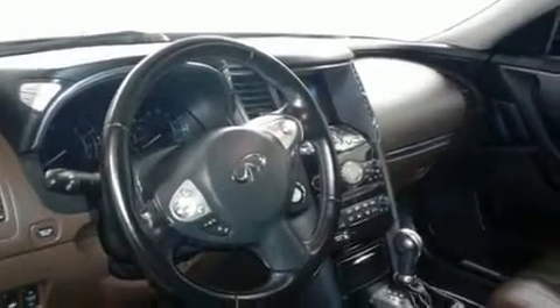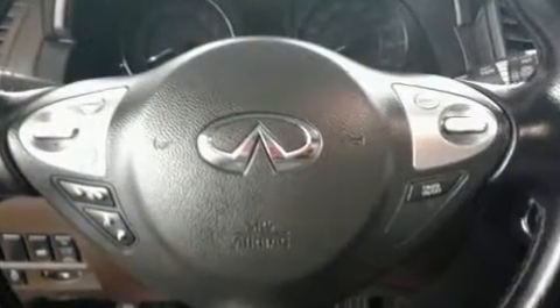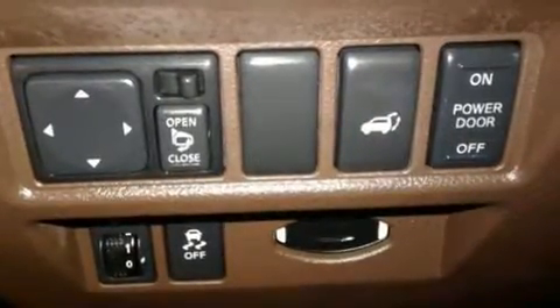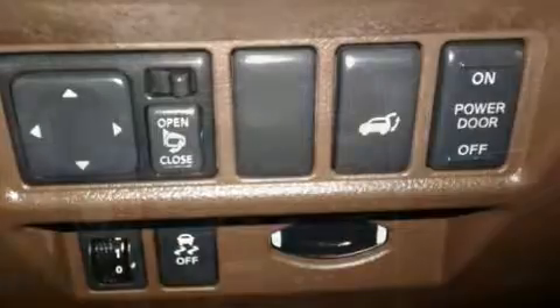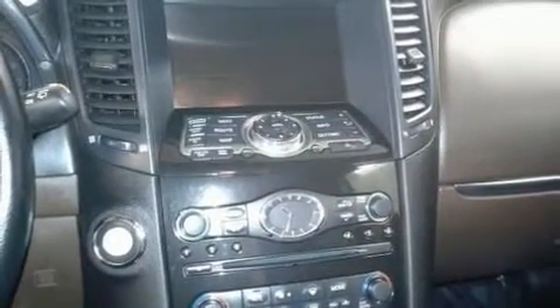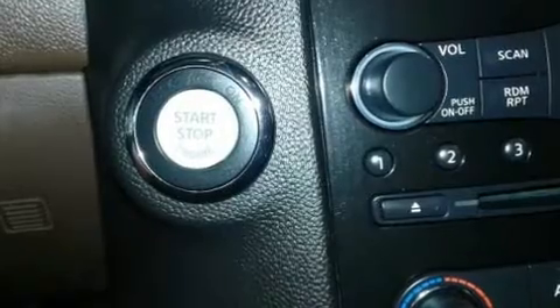Infiniti ensures the safety and security of its passengers with equipment such as head curtain airbags, front side impact airbags, traction control, anti-whiplash front head restraint, a panic alarm, and 4-wheel disc brakes with ABS. Brake Assist technology provides extra pressure when applying the brakes.